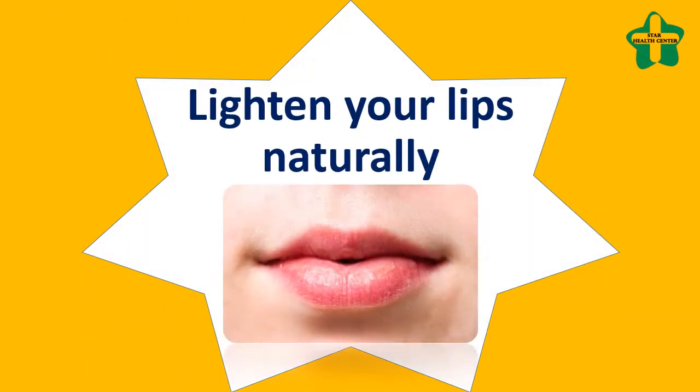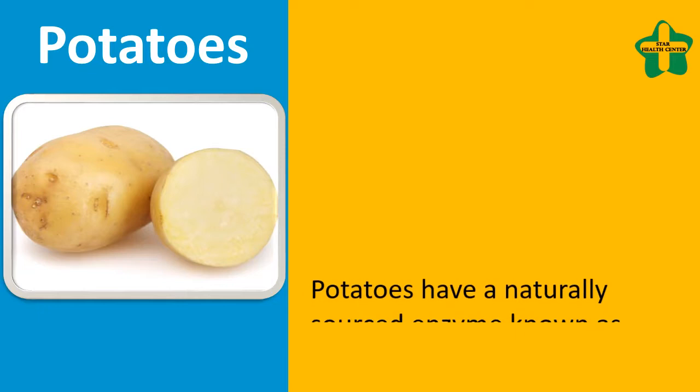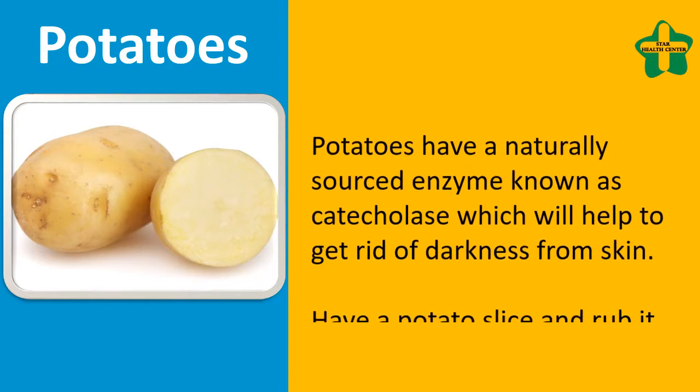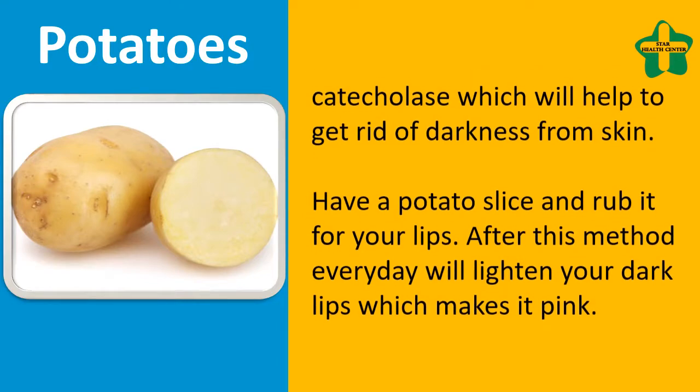Lighten your lips naturally with potatoes. Potatoes have a naturally sourced enzyme known as catecholase, which will help to get rid of darkness from skin. Take a potato slice and rub it on your lips. Following this method every day will lighten your dark lips and make them pink.